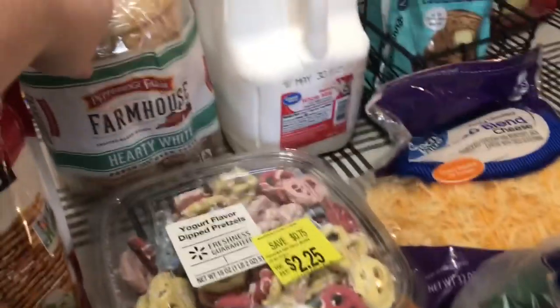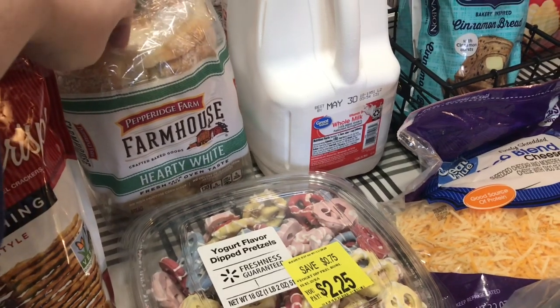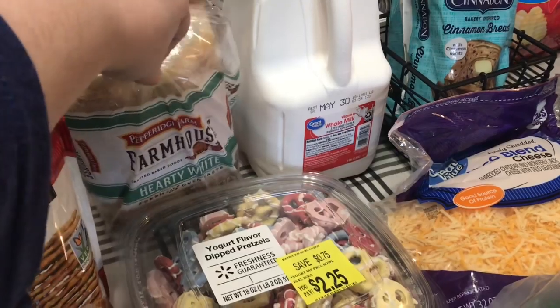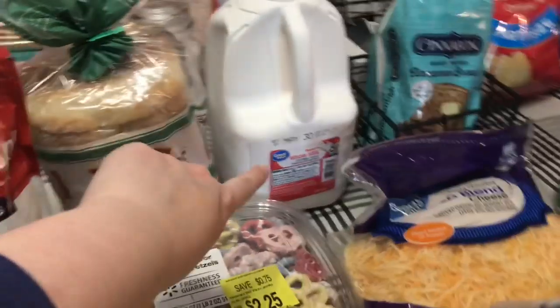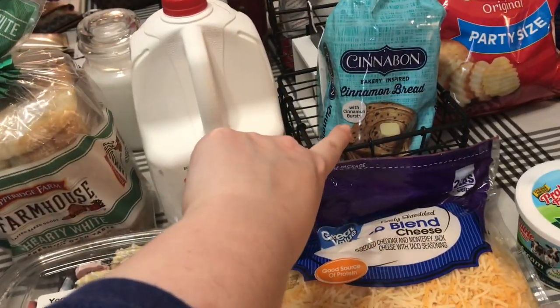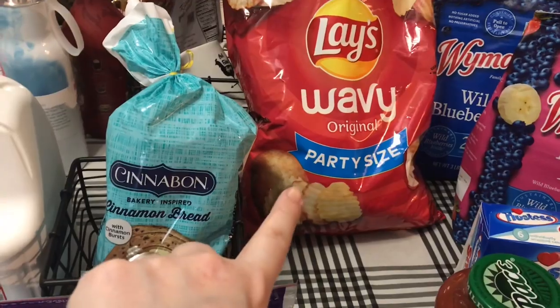We needed some more bread, so I got this Pepperidge Farm Hardy White. This is really good bread — it's big slices, they're thick, and it tastes really good. We got some more milk, some cinnamon bread, and a party-sized bag of Wavy Lays.